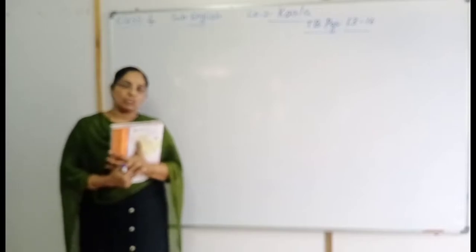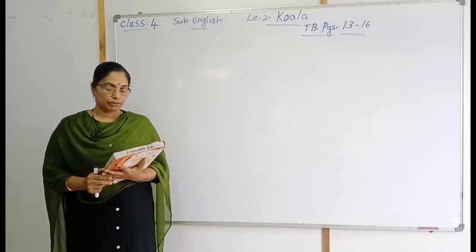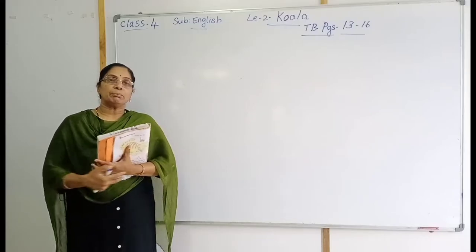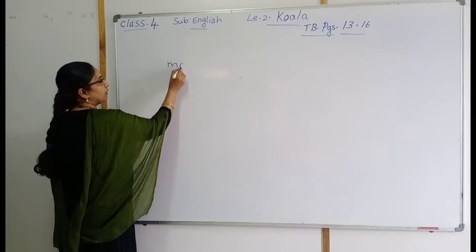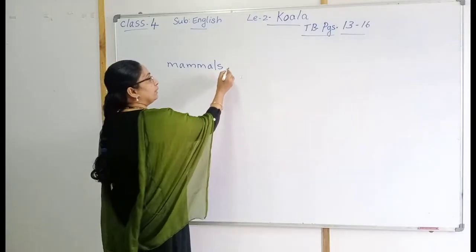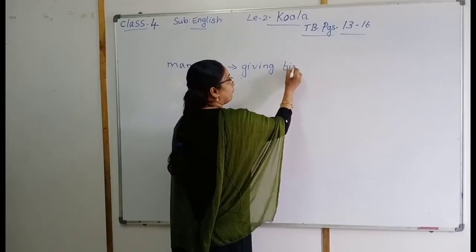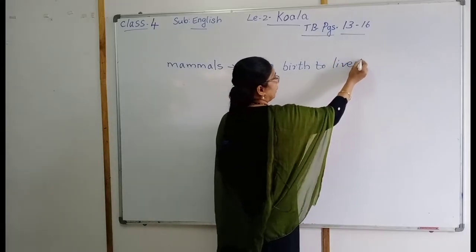What are you seeing there, children? You can see two animals there. Before the lesson explanation, we have one activity. This lesson is about mammals. Mammals — M-A-M-M-A-L-S — means giving birth to live babies.